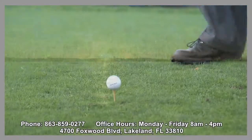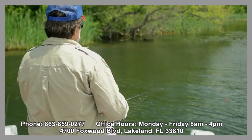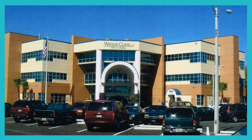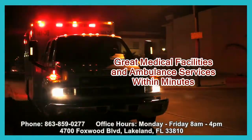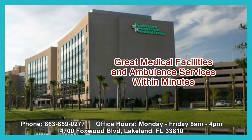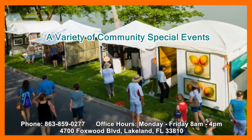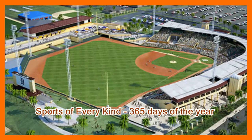For outdoor activity enthusiasts, golf courses, tennis courts, and lakes for fishing and boating are within minutes. The Lakeland area has over 169 churches representing 30 denominations. Nearby is the Watson Clinic, with health services usually available only in larger cities. An ambulance can be at your door in less than three minutes, and Lakeland Regional Medical Center is only five minutes away. The greater Lakeland area offers the finest in theatrical, cultural, and sports events, and Lakeland's Joker Marchant Stadium serves as the winter home of the Detroit Tigers.